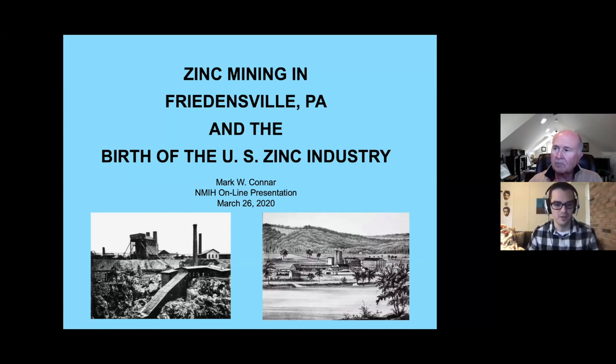Good afternoon everybody, and thanks for coming out for another edition of our virtual museum. Today we have a fantastic presentation from Mr. Mark Connor. He's a retired businessman with a degree in anthropology from Brown University and postgraduate study in archaeology from the University Museum at University of Pennsylvania. He's participated in archaeological surveys in the United States and United Kingdom and holds an MBA from Lehigh University. Today he's going to be talking about the President's Pump, the largest steam-driven single-cylinder stationary water pumping engine in the Americas, which was built just a few miles away from the National Museum of Industrial History.